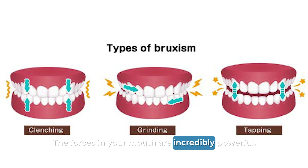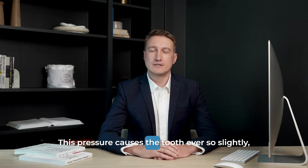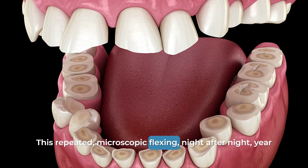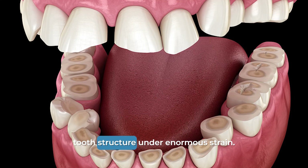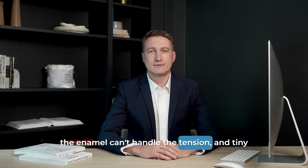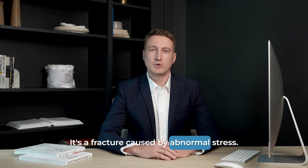The forces in your mouth are incredibly powerful. When you clench your jaw or grind your teeth, especially at night, your teeth are put under immense pressure. This pressure causes the tooth to flex ever so slightly near its narrowest and most vulnerable point, which is right at the gum line. This repeated microscopic flexing, night after night, year after year, puts the enamel and the underlying tooth structure under enormous strain. Just like the ruler, the crystalline structure of the enamel can't handle the tension, and tiny pieces begin to flake away or fracture off. That's where the word abfraction comes from — it's a fracture caused by abnormal stress.